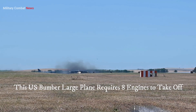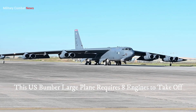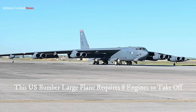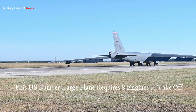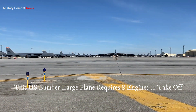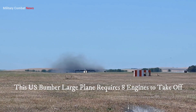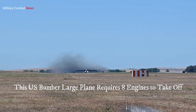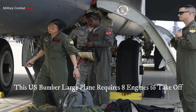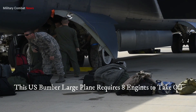Four: short takeoff and landing (STOL) capabilities. Some bombers, like the Rockwell B-1 Lancer, employ variable sweep wings for increased maneuverability and the ability to operate from shorter runways. The additional engines on these aircraft provide the extra thrust needed for shorter takeoff rolls and improved performance during STOL operations. This capability allows the bomber to operate from a wider range of airfields, including those with limited runway lengths.